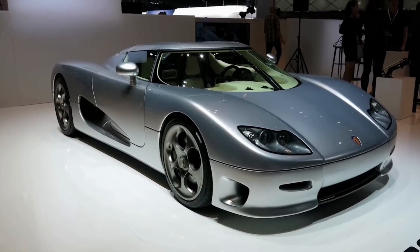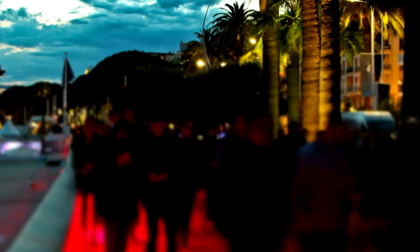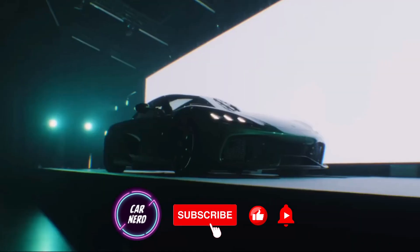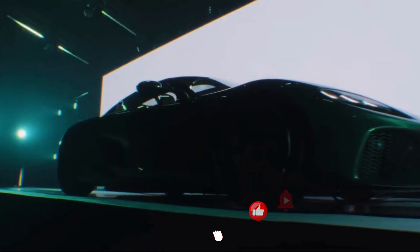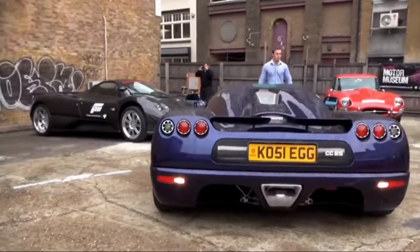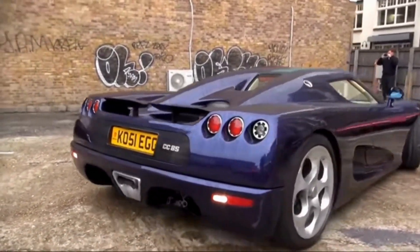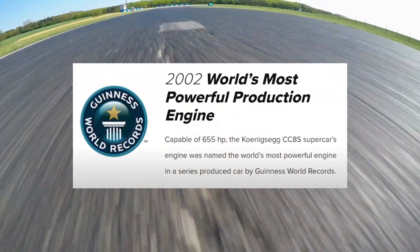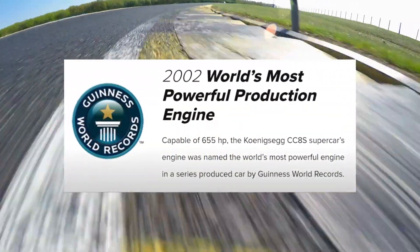The Koenigsegg CC prototype was shown at the Cannes festival, and its success was immediate. Satisfactory test results from earlier driving, combined with great media coverage at Cannes, enabled the company to go forward and create a finished product. The Koenigsegg CC8S made its place at some of the world's most prestigious motor shows, including Paris and Geneva. In 2002, Christian's dream finally came true when Koenigsegg's first proper production car was unveiled, and the CC8S's engine was certified by Guinness World Records as the most powerful engine in a mass-produced car in the world.